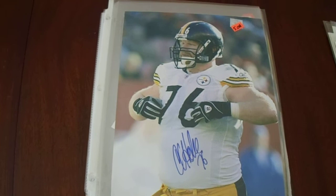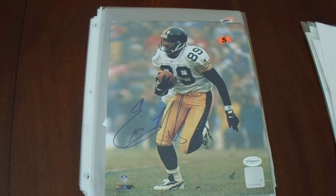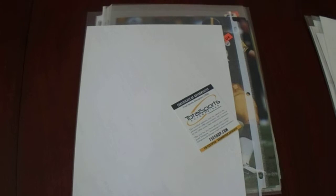We got Chris Hoke, who was a member of both the Super Bowl 40 and Super Bowl 43 teams. Then Ernie Mills — honestly he really wasn't that big of a deal; he was on the Super Bowl team that lost to Dallas, thanks Neil O'Donnell. But it was TSE authenticated, so five dollars for this photo — it's an official Photofyle photo, so I got Ernie Mills in my collection now.